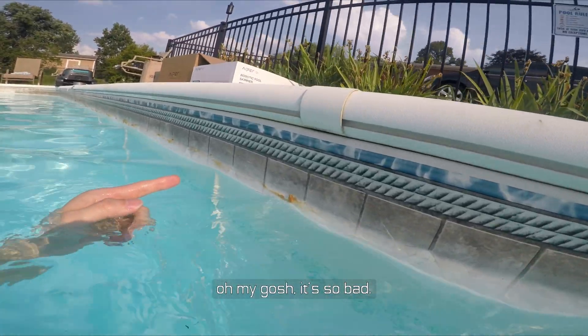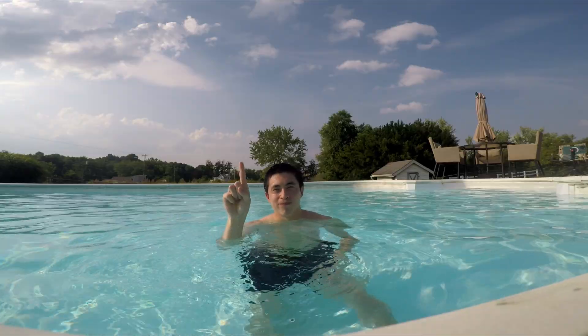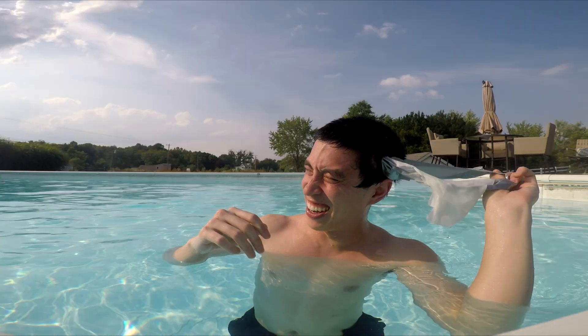Oh my god, it's so bad. Well, that was a giant fail, meaning it's Machines 1, Humans 0, as we head into the second competition.